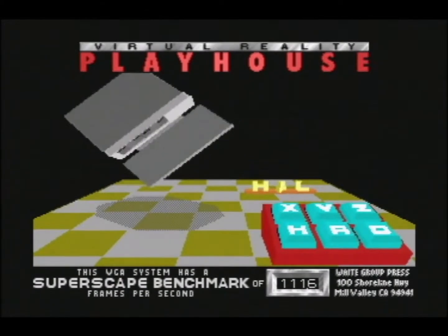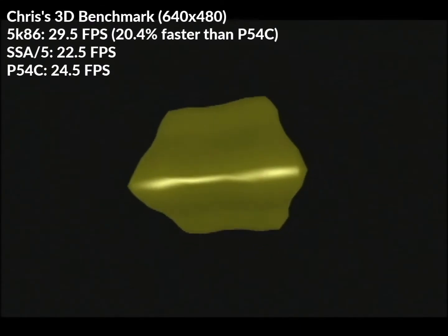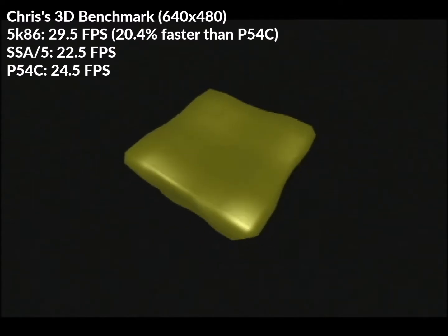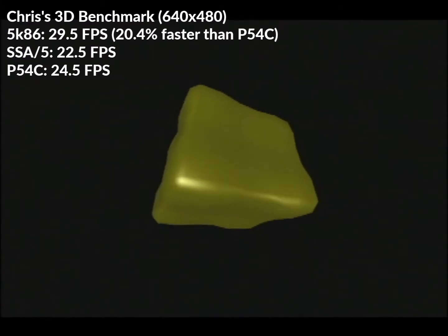In Chris's 3D Benchmark at 640x480, the 5K86 scored 29.5 FPS average, while the SSA-5 had 22.5 and the Pentium 24.5 FPS average — another win for the 5K86, 31.6% faster than the SSA-5.